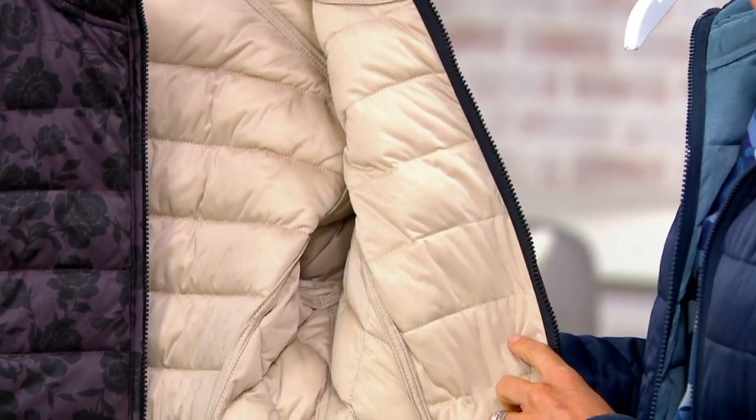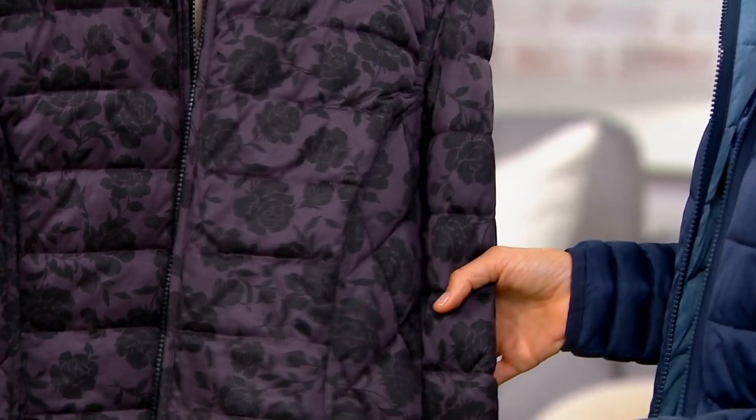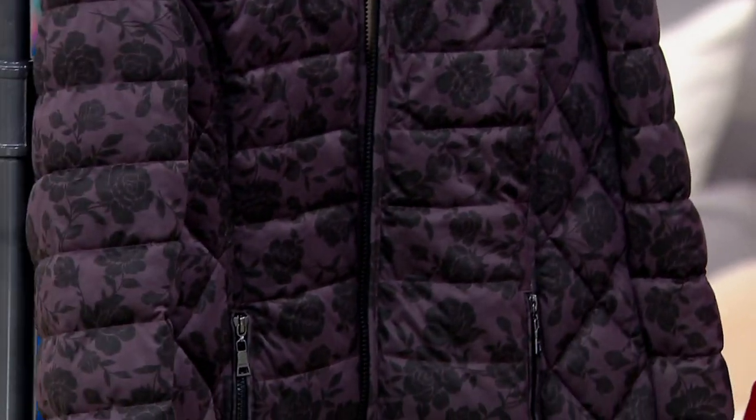Isn't that pretty? I can't believe the price on this — just $99.98. It's a clearance price, though. Once they're gone, they're completely gone. We won't get any more of these back in stock.